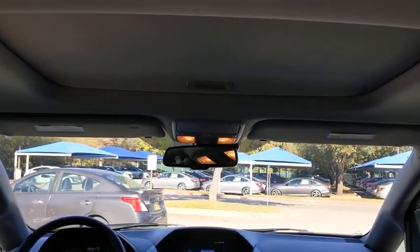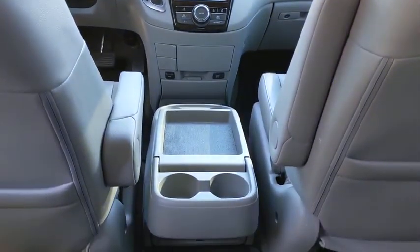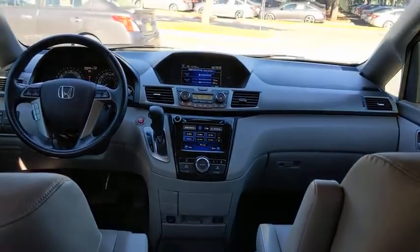Automatic transmission, front wheel drive, power steering, adjustable steering wheel, hard disk drive media storage, cruise control, aluminum wheels, keyless start.